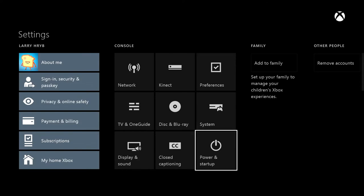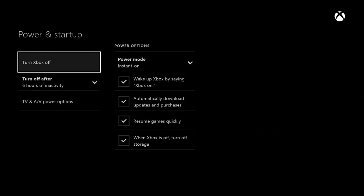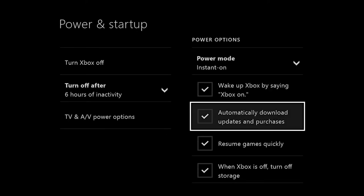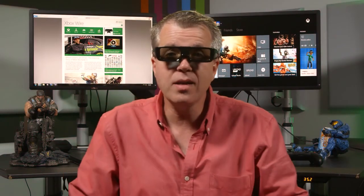Quick note: to take advantage of this feature, you'll want to make sure that your console is set to Instant On and you've enabled it to automatically download updates and purchases. Another popular request from the feedback site is 3D Blu-ray support, which is now supported as well.